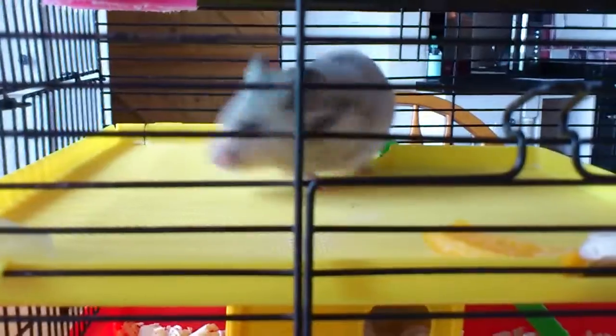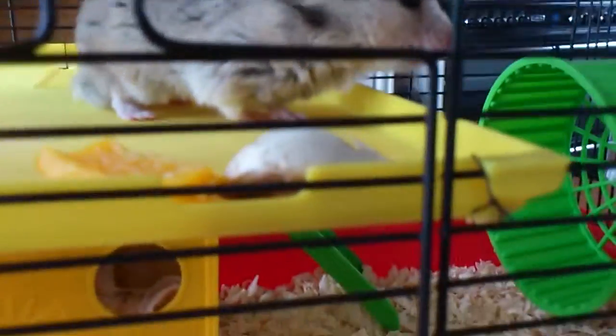This is Smokey. I just cleaned out his cage, so he's very happy at the moment. Got some food there.